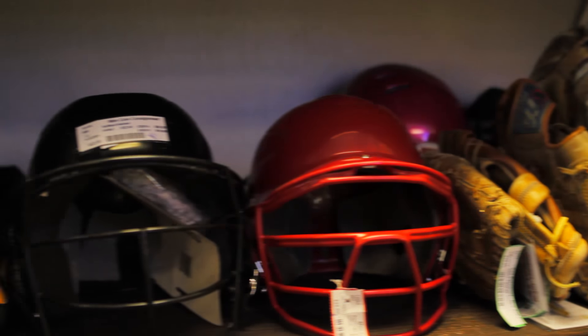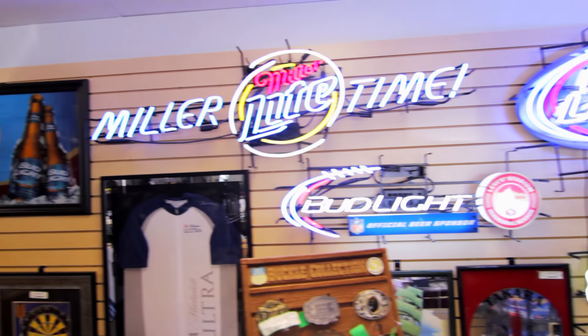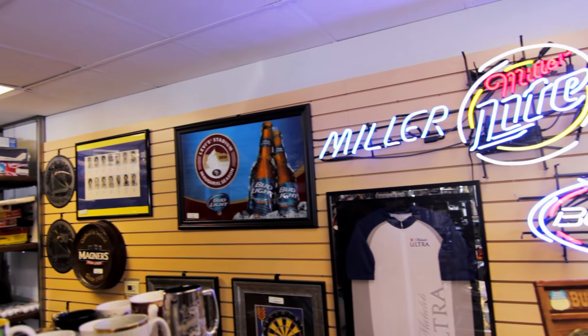Some of the categories we provide are outdoor gear, memorabilia, tools, vintage toys, wall art, and electronics that bring back or create fond memories.